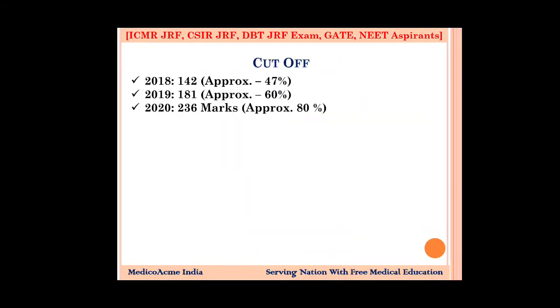Now about the cut-off — it is very irregular. In 2013, the cut-off was 142 marks for general category. In 2019, it was 181. In 2020, it was 236, which is 80% marks — very high. So you can see it has gone from around 50% to 80%.